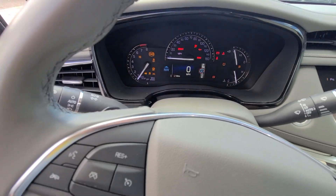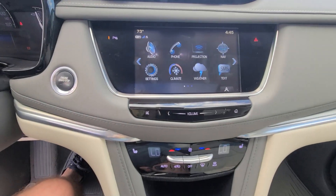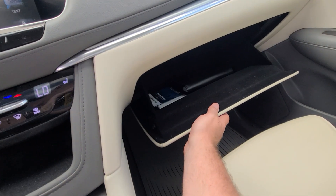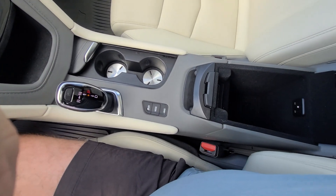36,099 on the clock, full tank of gas. Spotless interior, non-smoker.